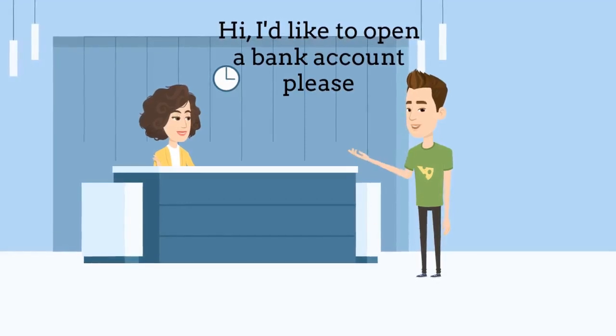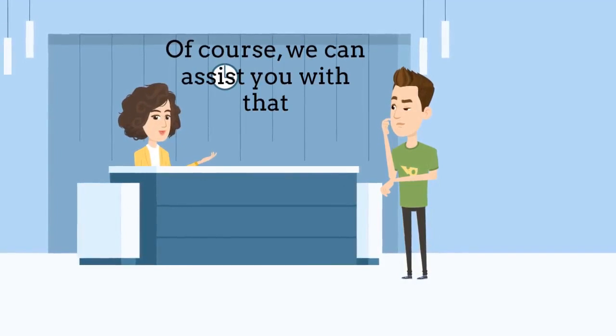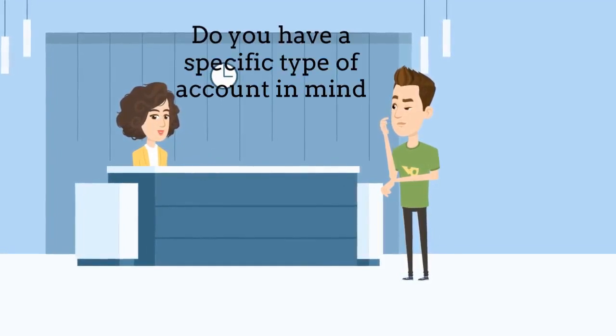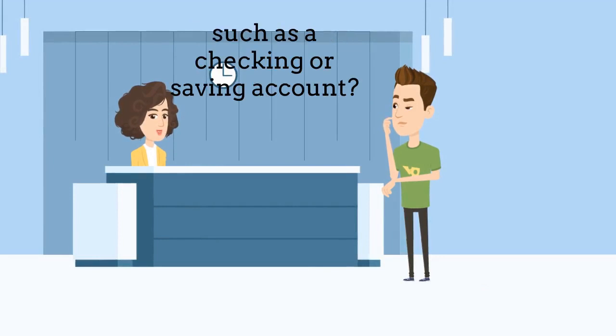Hi. I would like to open a bank account please. Of course, we can assist you with that. Do you have a specific type of account in mind, such as a checking or savings account?